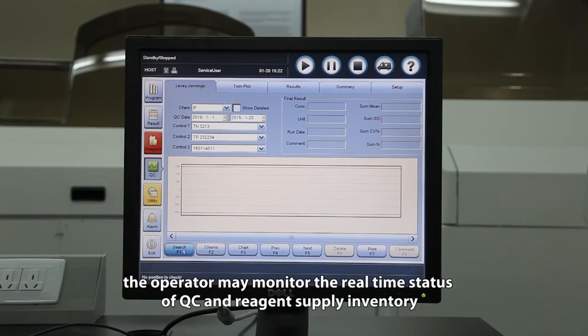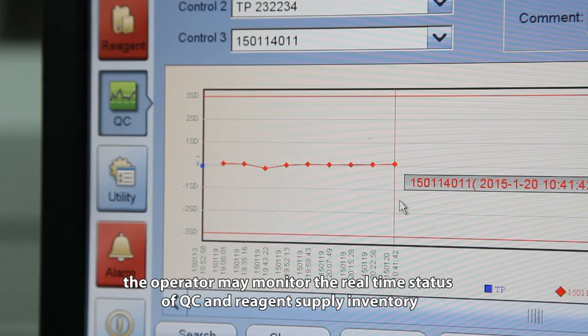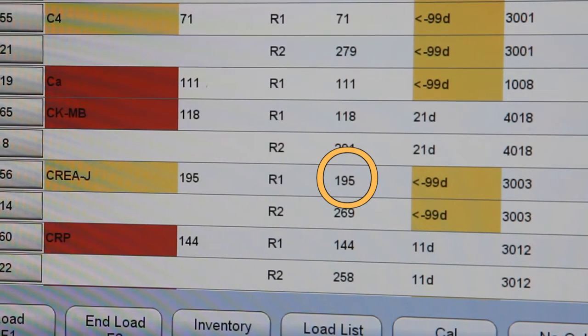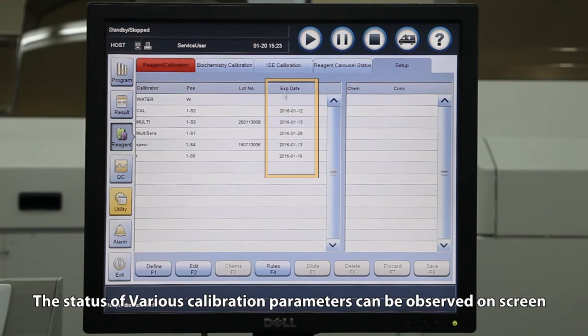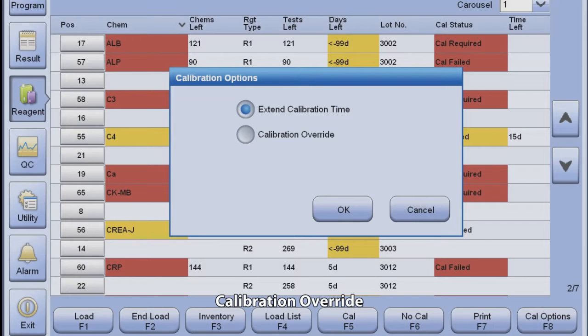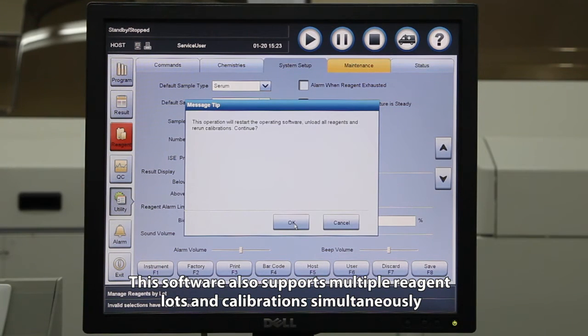During testing, the operator may monitor the real-time status of QC and reagent supply inventory. The status of various calibration parameters can be observed on screen, such as calibration expiration, calibration override, and extend calibration time. This software also supports multiple reagent lots and calibration simultaneously.